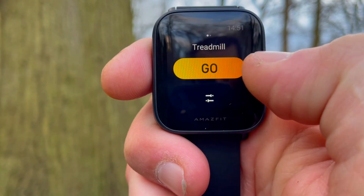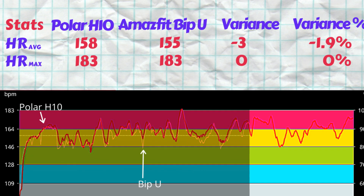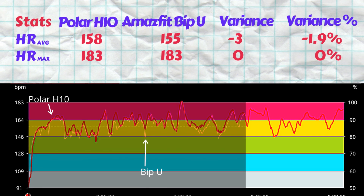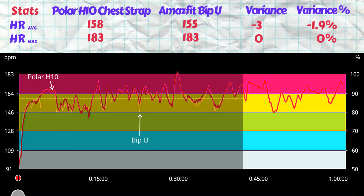The Bip U did run out of battery 42 minutes into the run, so we only have about two thirds of the plot. During that period it measured an average heart rate of 155 beats per minute and a max of 183. The average heart rate variance is 1.9%, while the max is spot on. The tracing of the peaks is very accurate, but the troughs are slightly overestimated, pulling the average lower than the Polar ECG strap.